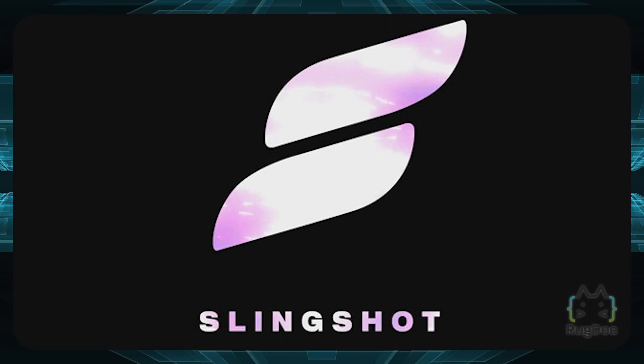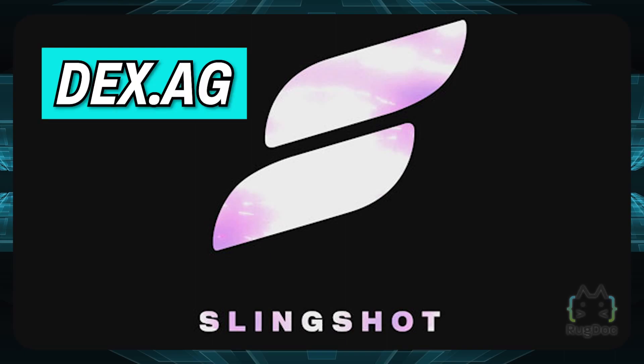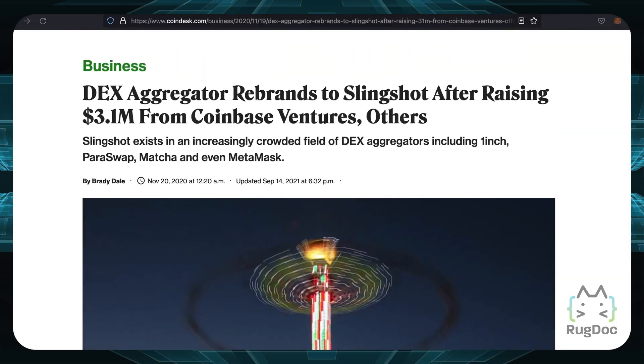Coming in at number 2, we have a DEX aggregator called Slingshot. Slingshot wasn't always known by that name — it was previously known as DEX.AG. Coinbase actually wrote an article about Slingshot saying they raised $3.1 million from Coinbase Ventures, among others.